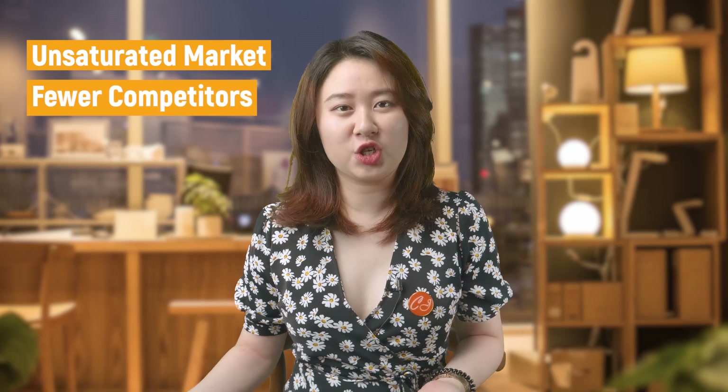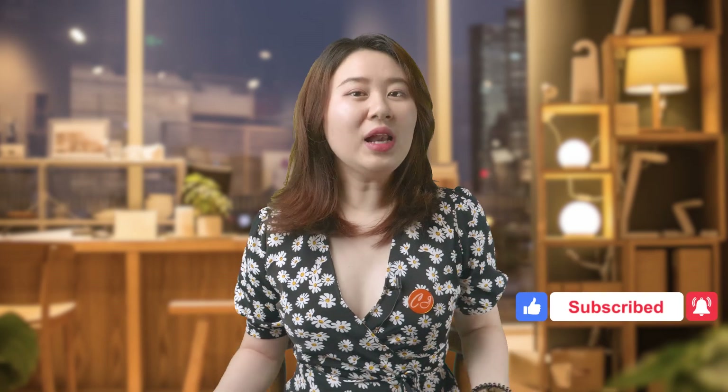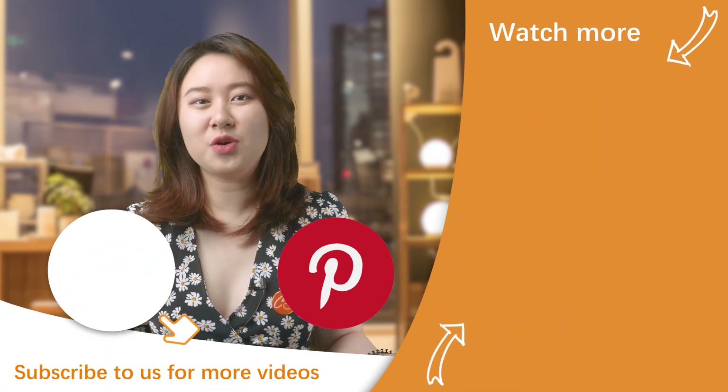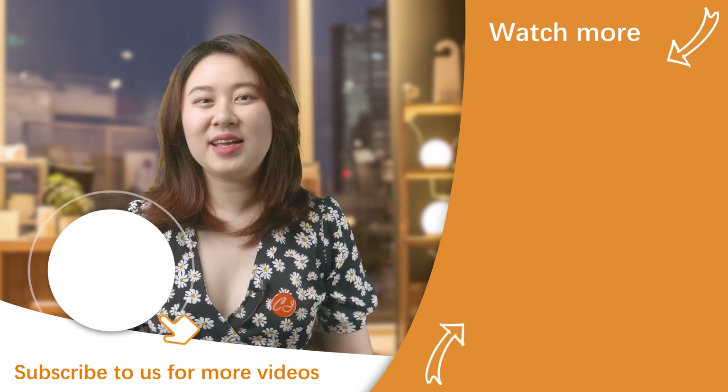That's all about dropshipping hot summer products. Of course there are more ideas about what to sell in summer, but I mentioned above the unusual products and niches — an uncrowded market with fewer competitors. Hope you get benefit from this video. If you like this video, hit the like and subscribe to our channel — your likes drive us to make more valuable content. Please share it on Facebook, Twitter, and Pinterest with your friends and co-workers. Thank you for watching, see you next time, bye.